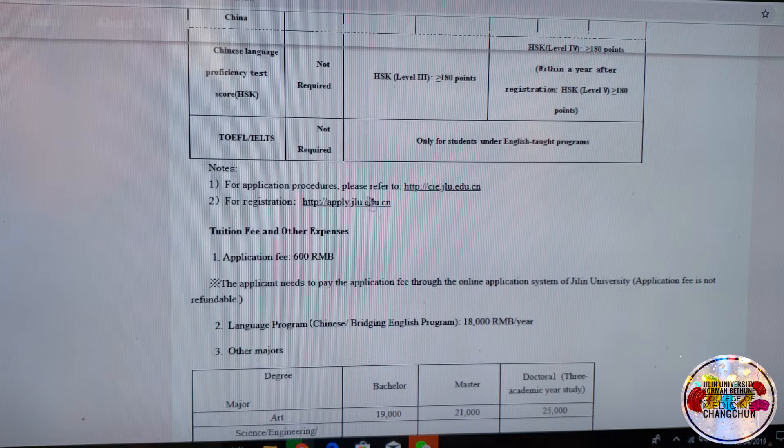For application procedures, please refer to the College of International Education at jlu.edu.cn — this is the current website we're on. However, for registration, you will need to click a separate link, which we'll come to in a moment.